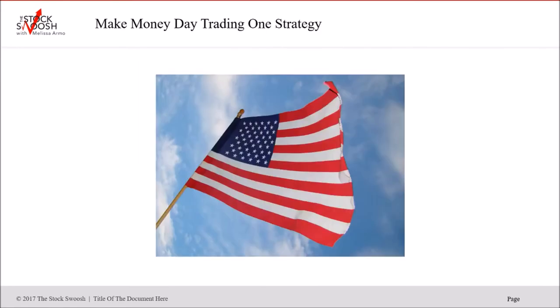Everything I do is about one strategy called the Golden Gap, which I use to make option picks and day trade picks. I started trading in 2008 and it took me three years to develop the system. Now I've been trading for 14 years. I only trade gaps — they're very powerful and I find I have an edge because a lot of people don't understand gaps and trade them incorrectly.